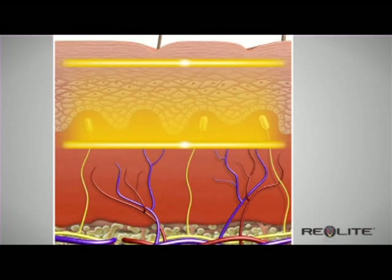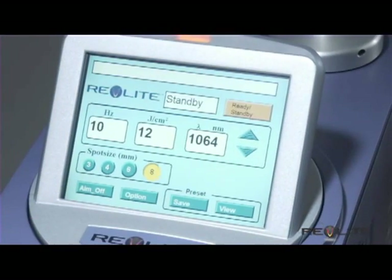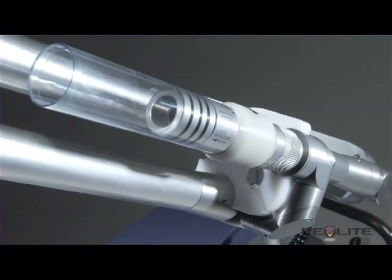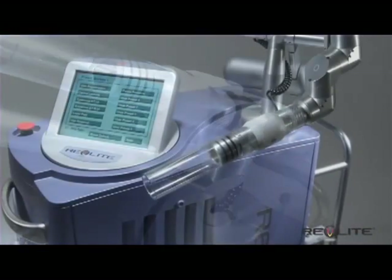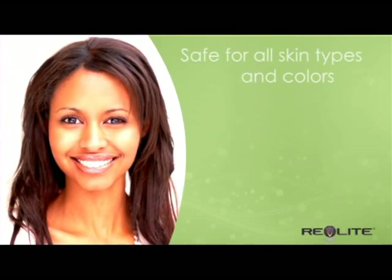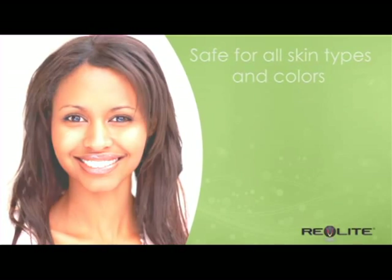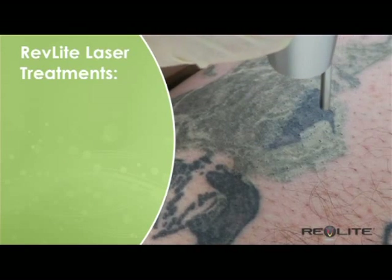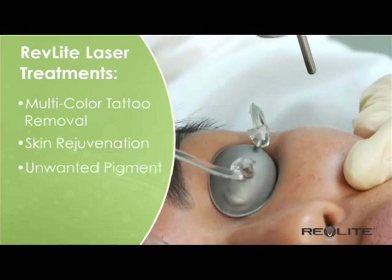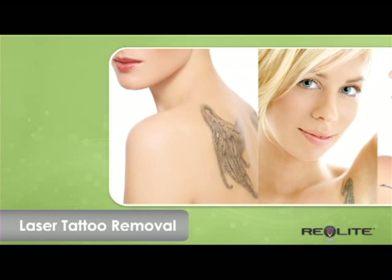Photoacoustic technology is a gentle way of pushing focused light energy deep into the skin without harming the skin surface. Today's Revlite is the next generation of that technology — a premium laser that can harness greater power than ever before. Used by aesthetic practices around the world, Revlite is safe for treatments on all skin types and colors.